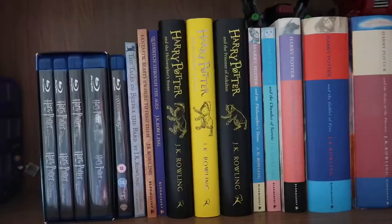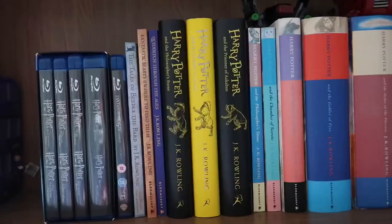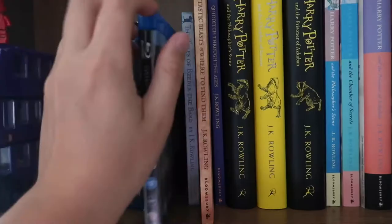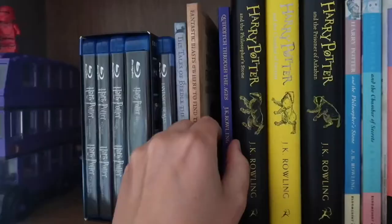Moving on to books — we've got a couple of small companion books: Tales of Beedle the Bard, Fantastic Beasts and Where to Find Them by Newt Scamander (which is the book this film is based on), and Quidditch Through the Ages by Kenilworthy Wisp — my favourite author. We're going to skip the next three and come back to them shortly.